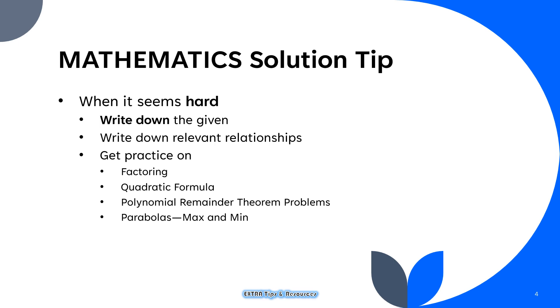When you encounter a mathematics problem that seems hard, write down the given, look at the variables involved, and write down the relevant relationships. Sometimes it may be difficult to immediately think of a relationship when you do not see the given on paper, so it is important to actually write them down rather than just imagine them in your head. It is also important to practice the most commonly used tools: factoring, the quadratic formula, the polynomial remainder theorem, and maximum and minimum techniques in parabolas.